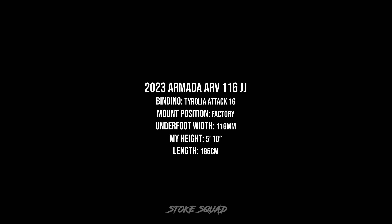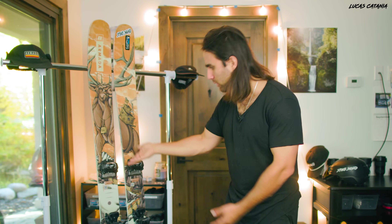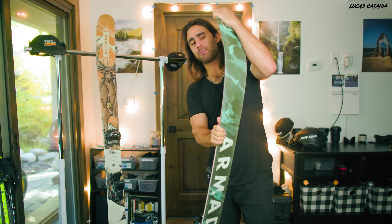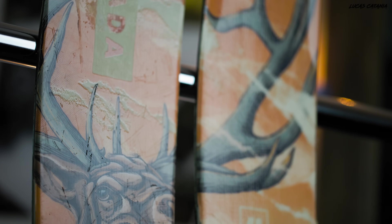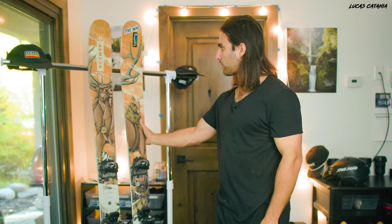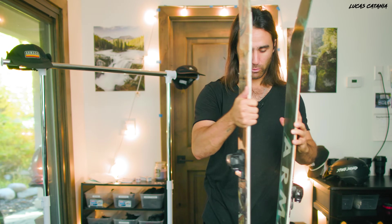My most favorite and most used pair of skis I've ever had: the 2023 Armada ARV 116 JJ, on Tyrolia Attack 16 bindings, factory recommended mount, 185cm. This is not a dedicated all mountain ski - it's marketed more as a powder ski - but I've used it in many conditions. Whenever I don't know what I'm going to be skiing or just need a ski I totally trust, I reach for the JJ. At 116 underfoot it's honestly quite big for a lot of people, but I just have so much fun on it. The Stoke Elk graphic is absolutely beautiful and I didn't see any reason to upgrade to the 2024.